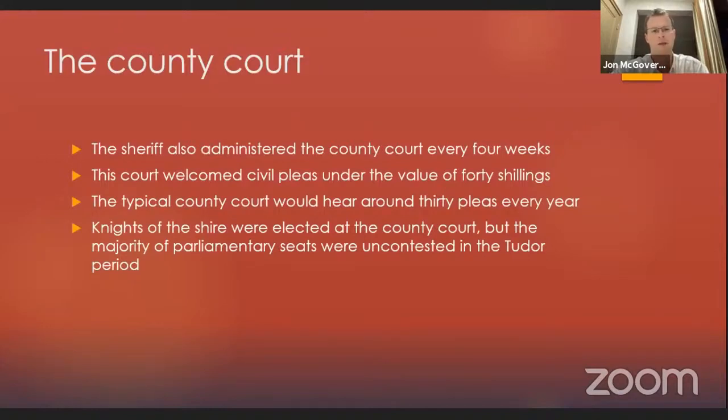Briefly, the sheriff's second court — the county court — was administered every four weeks. The court heard civil pleas under the value of 40 shillings. In my period the county court was less politically important, and the litigation had become more trivial because the 40 shillings cap had been set centuries before. With the great Tudor inflation, the value of 40 shillings drastically declined — so 40 shillings was worth a lot less at the end of my period than at the start. The typical county court would hear around 30 pleas every year, and Knights of the Shire were elected at the county court, as mentioned, with the majority of parliamentary seats uncontested.